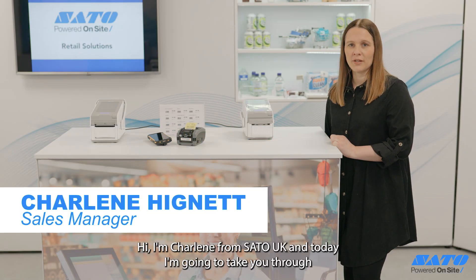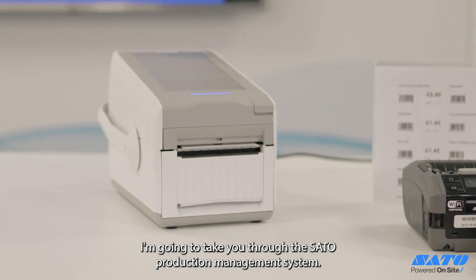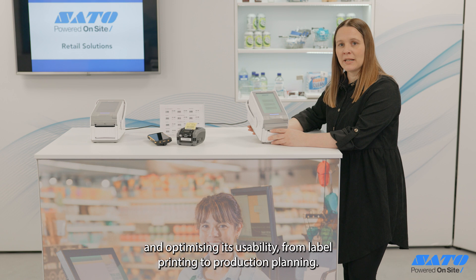Hi, I'm Charlene from SATO UK. Today I'm going to take you through a couple of the retail solutions that SATO have to offer. I'm going to take you through the SATO Production Management System, a solution based on the SATO FX3 printer, optimizing its usability from label printing to production planning.